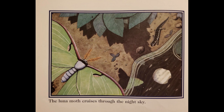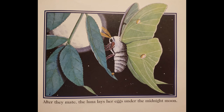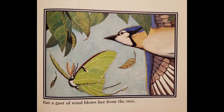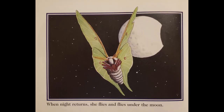The Luna Moth cruises through the night sky. She lands on a tree and sends out a silent call. A male picks up her signal with his feathery antennae. After they mate, the Luna lays her eggs under the midnight moon. Then she hides among the leaves until the next night. But a gust of wind blows her from the tree. A blue jay snaps at her, but only gets a piece of wing. The Luna Moth has plenty of wing to spare. When night returns, she flies and flies under the moon.